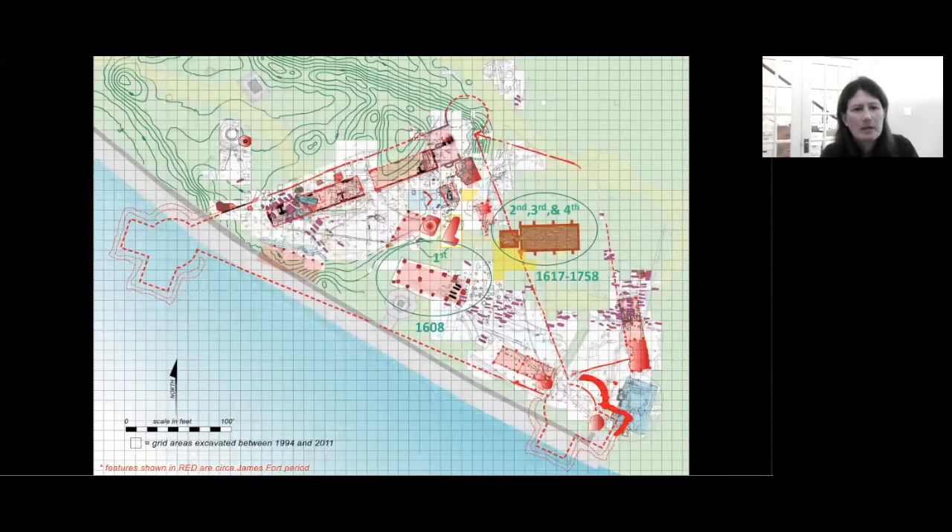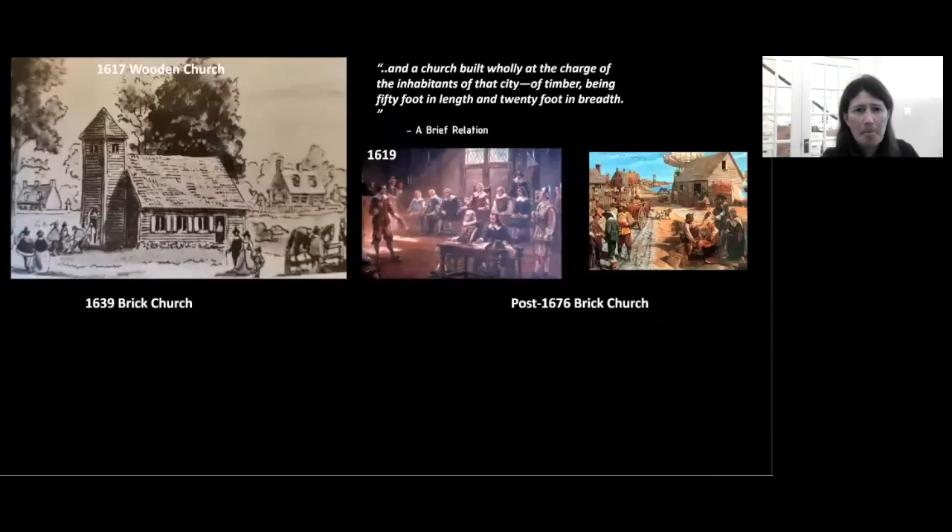We were going to investigate some of the multiple churches that have been on the site. This map shows discoveries made by the Rediscovery Foundation over the last 27 years. The first church built on the site was built in 1608 and used until 1616, when it was in such a ruinous state that they were meeting in the storehouse. In 1617, Governor Arkell orders the construction of a new church, which he moves to the new central location of the five-sided expanded James Fort. Subsequent brick churches were built on that same location. The 1617 wooden church was said to be built of timber, 50 feet long by 20 feet wide, but there wasn't much else for us to go by in terms of historical documents.